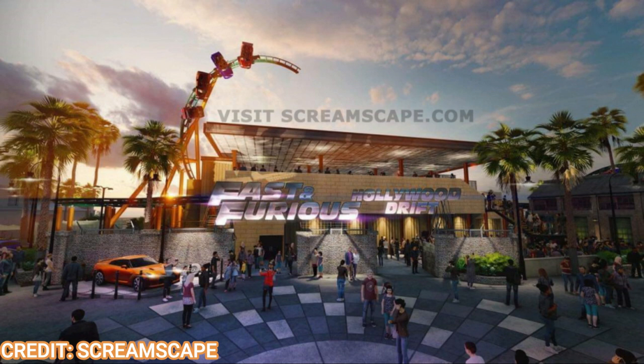In the place of the special effects and animal actor shows, you're going to have the Hollywood Drift show building. The station building will be a dual-loading station building with a C-shaped spike, as shown in the concept art that Screamscape leaked a few months back. The dual-loading station will have four trains.